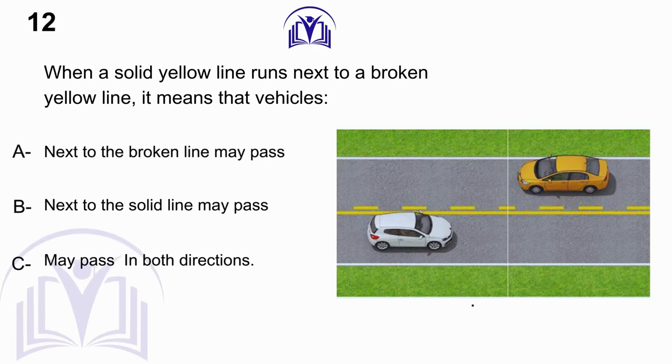When a solid yellow line runs next to a broken yellow line, it means that vehicles: A. Next to the broken line may pass. B. Next to the solid line may pass. C. May pass in both directions.